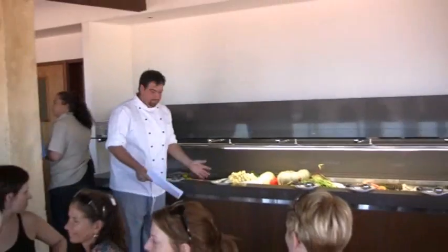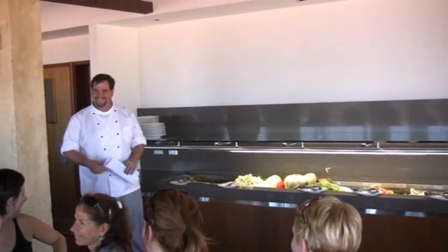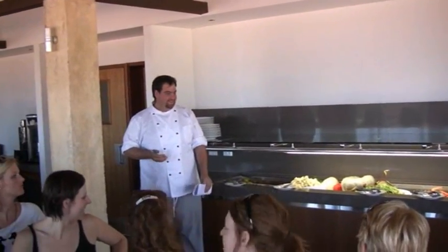We've got three salads: potato salad, a mushroom salad, and a garden salad. Then we've got tiger prawns, fish, and some fresh bread rolls as well.